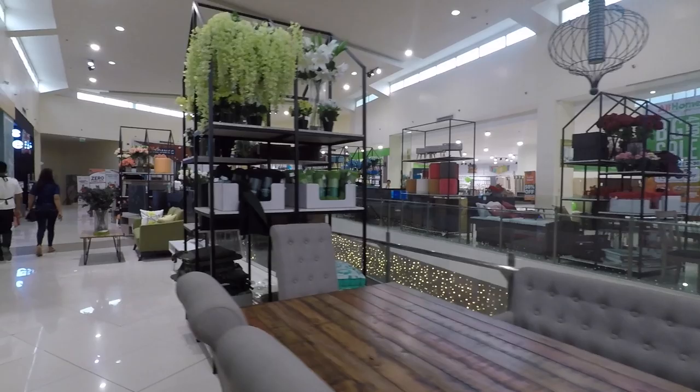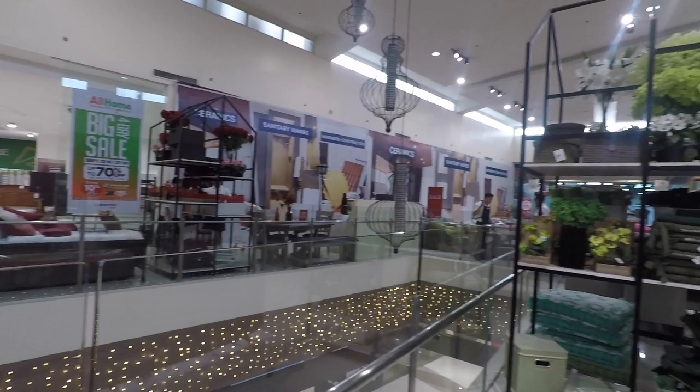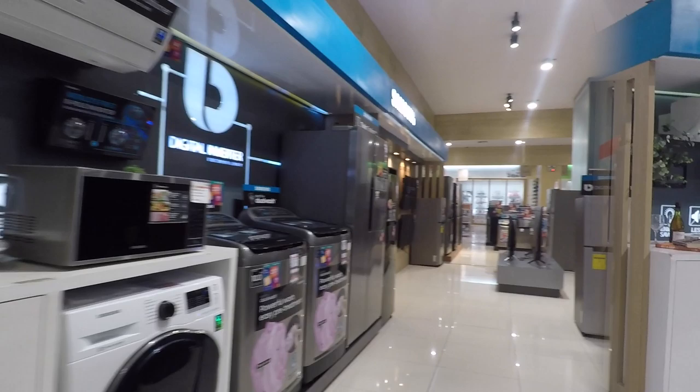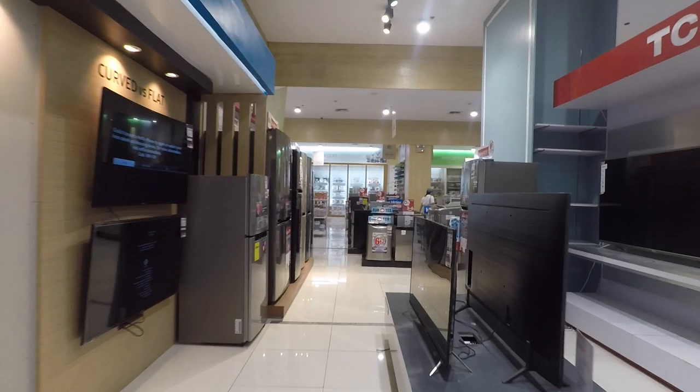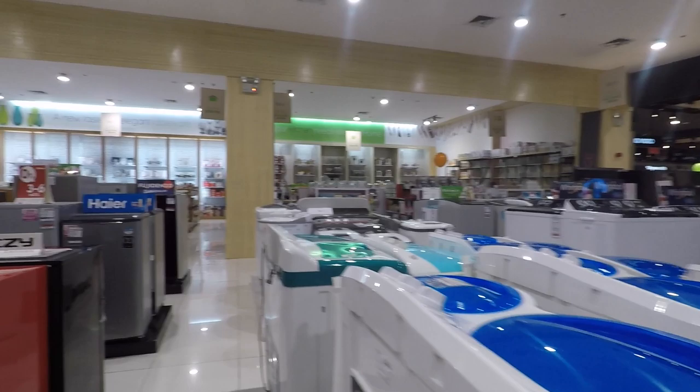So this is the entire shop. I haven't been showing you downstairs. You've got the sanitary wares, wardrobes, cabinets, everything here. All in All Home — it is an All Home. I'll go back to the appliance center, and you've got all the small fridges in here, different brands.